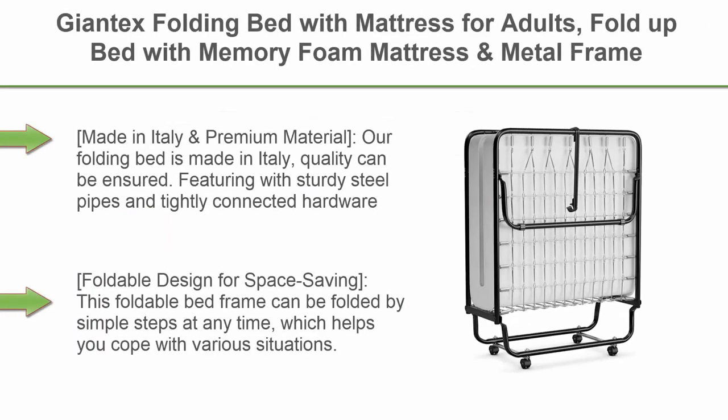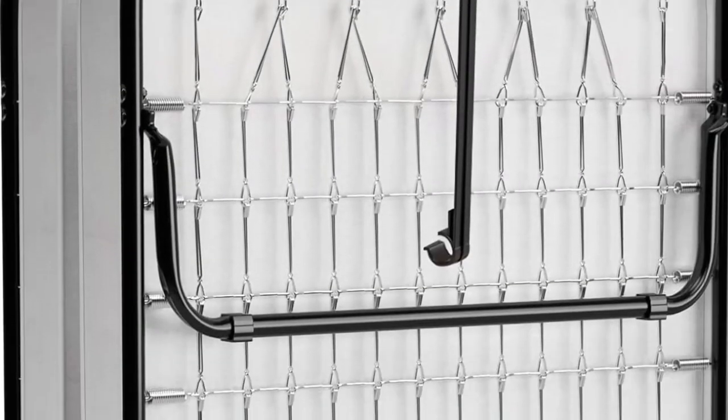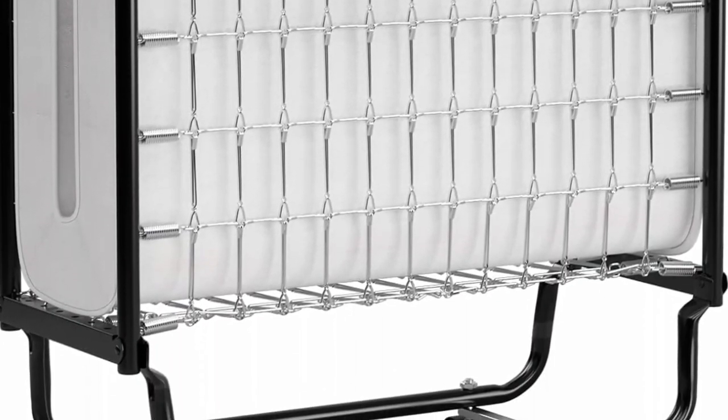Top 5: Jontex Folding Bed with Mattress for Adults — Fold-up Bed with Memory Foam Mattress and Metal Frame on Wheels, Cut-size Rollaway Adult Bed, Foldable Portable Guest Bed for Easy Storage, Made in Italy. Our folding bed is made in Italy, so quality can be ensured.